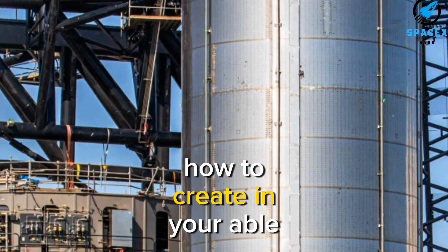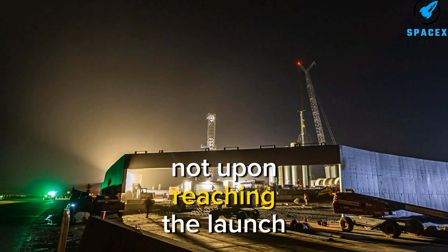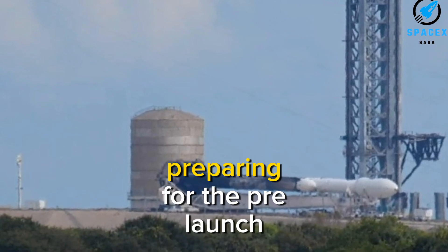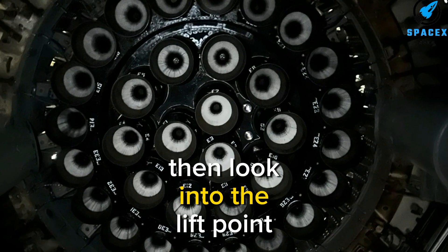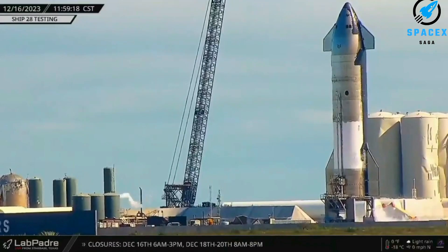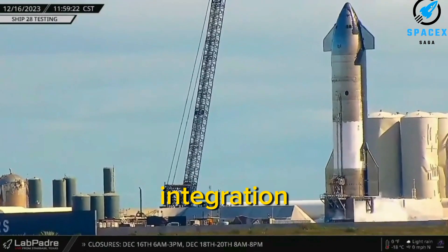It's hard to imagine another space company rolling out their multi-million dollar rocket prototypes with such a wholesome transport spectacle. SpaceX truly knows how to create enviable moments. Upon reaching the launch pad, Booster 10 was swiftly positioned for a lift onto the orbital launch mount, preparing for pre-launch testing. The catch arm then latched into the lift point — marking the first lift of a booster using the new style of transport stand, enabling automated hold-down release instead of manual intervention.